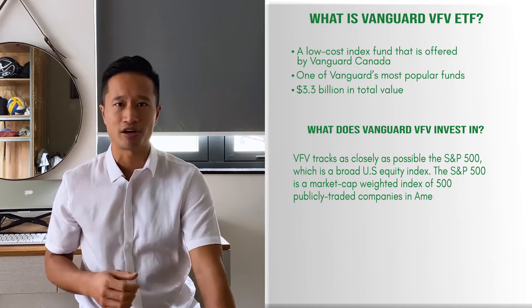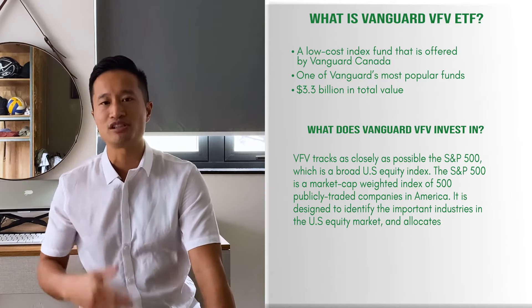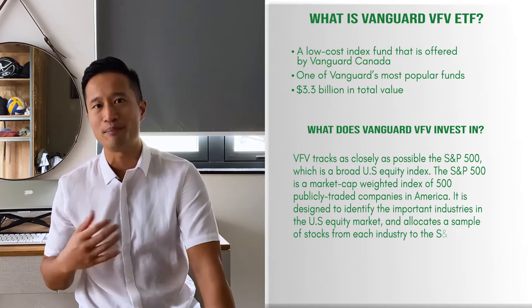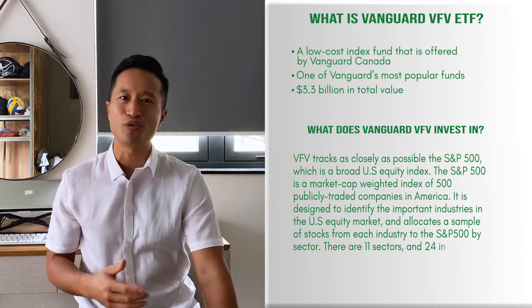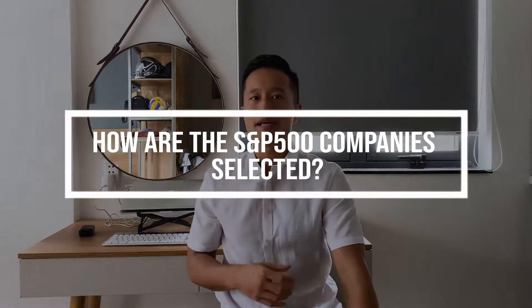So what does Vanguard VFV invest in? VFV tracks as closely as possible the S&P 500, which is a broad US equity index. The S&P 500 is a market cap weighted index of 500 publicly traded companies in America. It's designed to identify the most important industries in the US equity market and allocates a sample of stocks from each industry to the S&P 500 by sector. There are 11 different sectors and 24 industry groups. It represents more than 83% of the total US equity market cap, and is widely regarded as one of the best measures for how large cap US equities are performing.